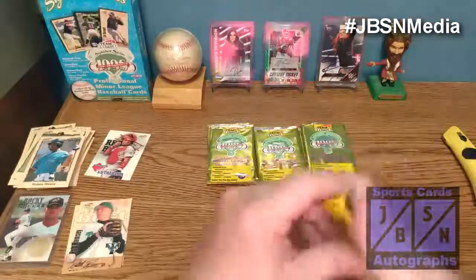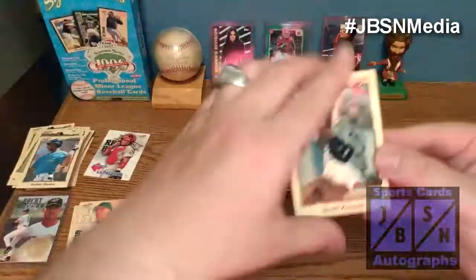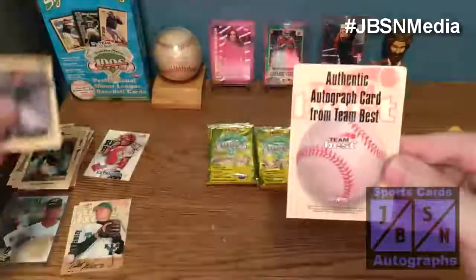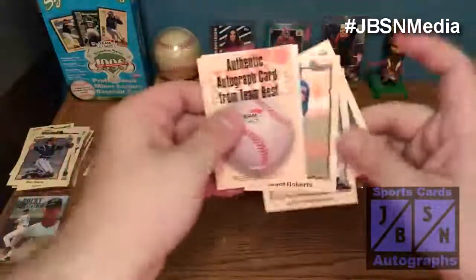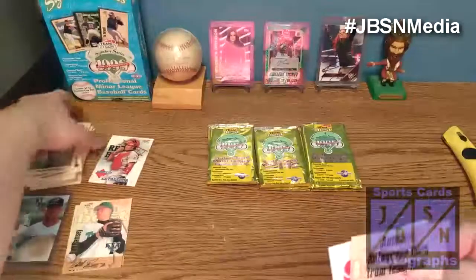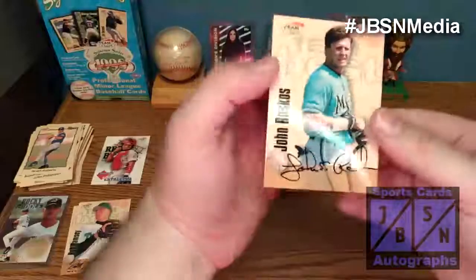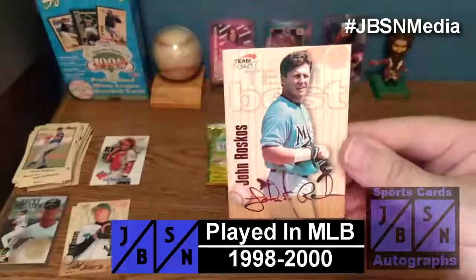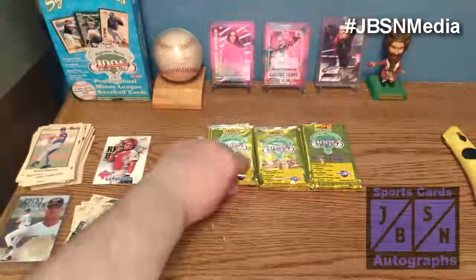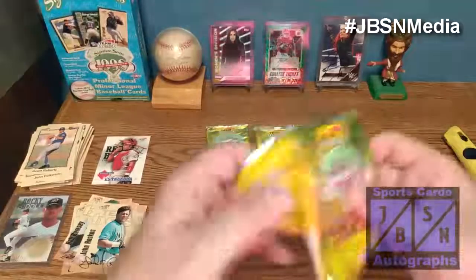Let's see if we can hit some of the top names I mentioned earlier. Scott Krause, Ben Davis — oh, we got another autograph right here. Wade Miller, John Patterson, and Grant Roberts are the base cards. We flip it around for our next autograph: it is John Roscoe. So that's our fourth autograph — again, pretty much an unknown. We should still have at least one more autograph to find.